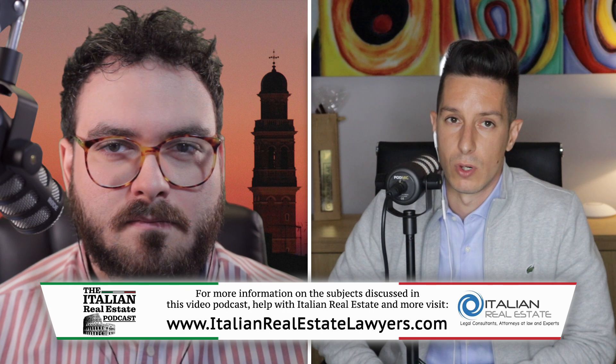I take it then that's where ItalianRealEstateLawyers.com comes into play — to help clients and act on their behalf during that part of the process when dealing with a notary? Exactly. Not only can we assist the buyer when in front of the notary, but we can also represent the buyer, so there is no need for the buyer to actually show up at the meeting with the notary. And of course, we also assist with the preparation of all the paperwork that is necessary for the final contract of sale.